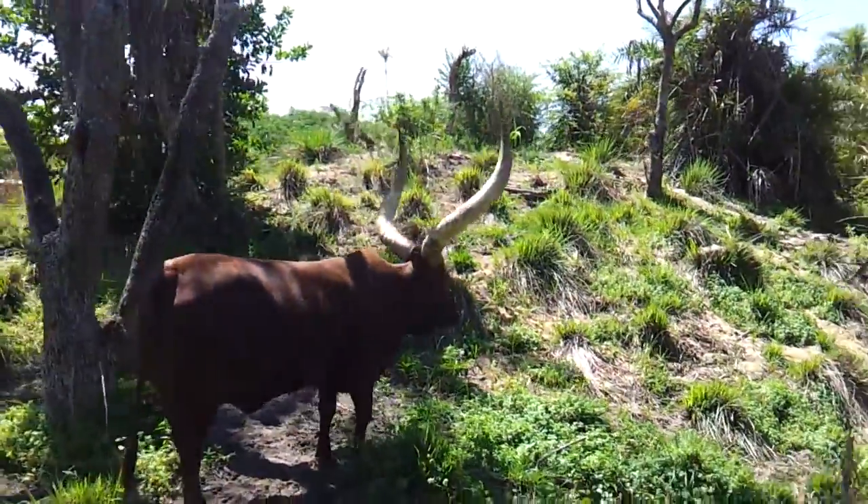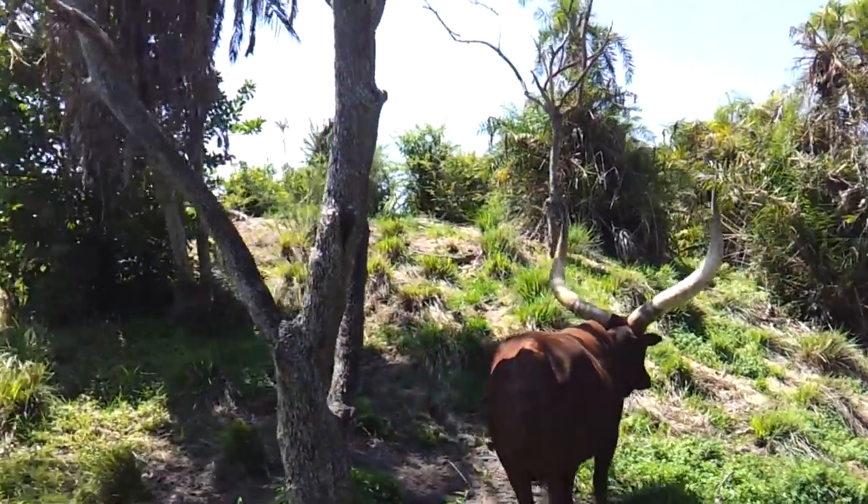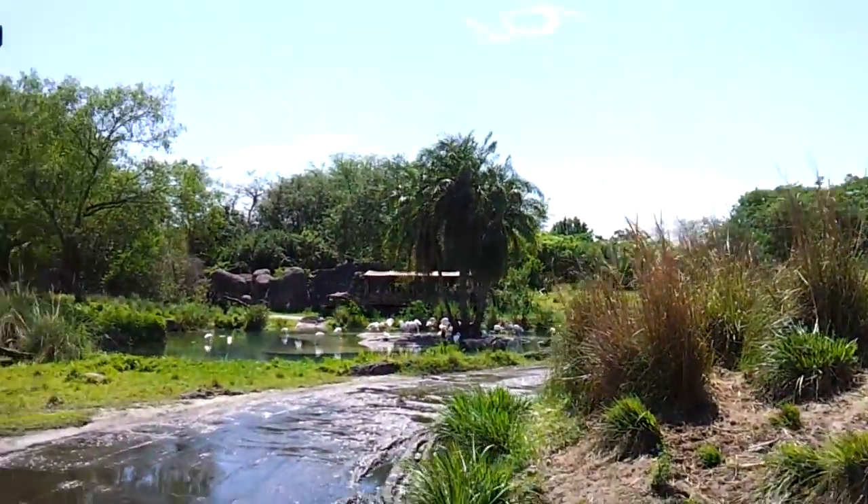The elephant's skin is really, really wrinkly. So they like to throw dirt and mud on their skin to help protect it from the sun — it acts as a sunblock.